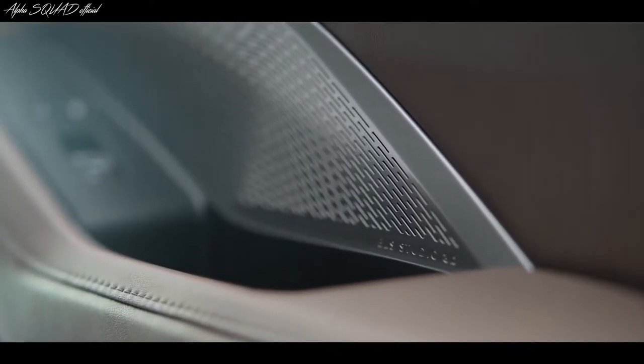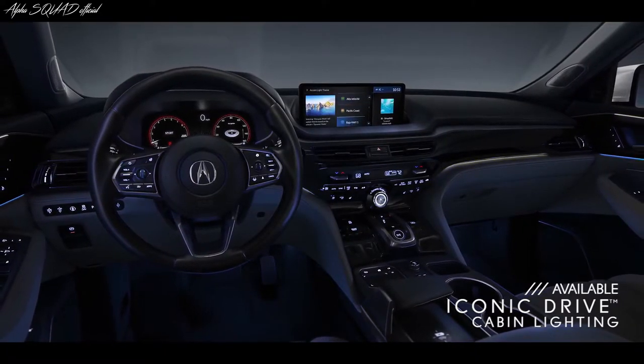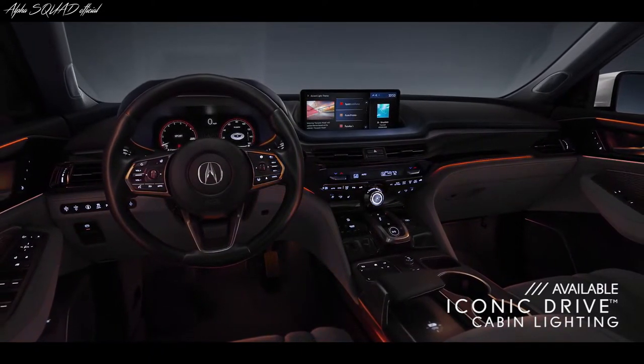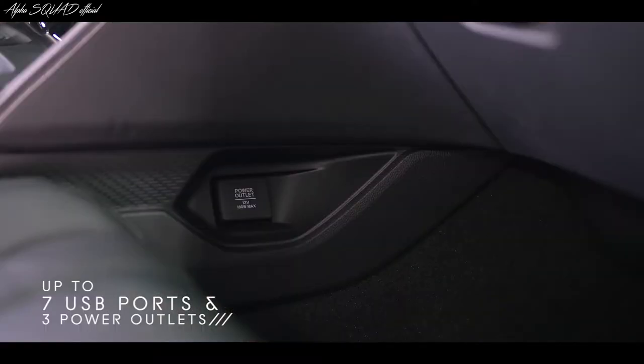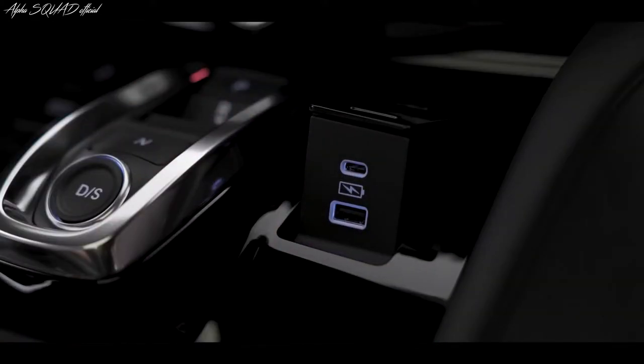The immersion continues with the available customizable cabin lighting system with up to 27 different lighting themes based on iconic drives from around the world. And while you're driving, everyone can stay connected in the MDX thanks to mobile Wi-Fi capability. There are also plenty of USB ports and plugs available for charging throughout the SUV, including the third row, and there is a USB-C pop-up port up front.